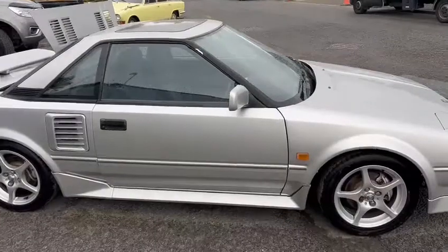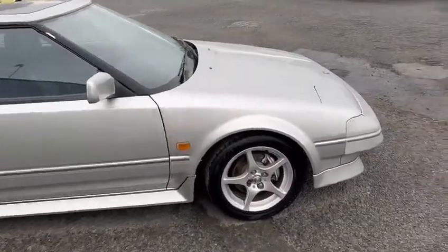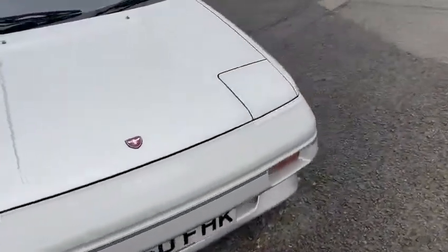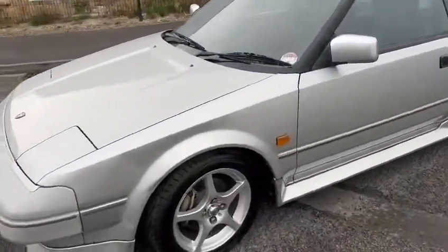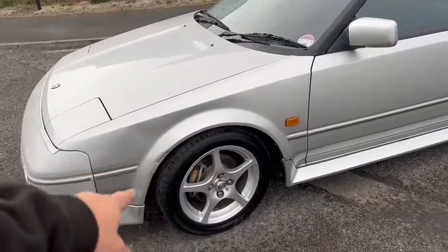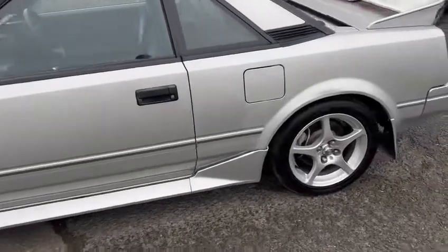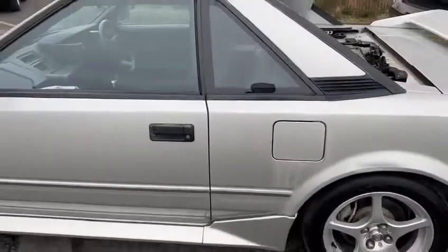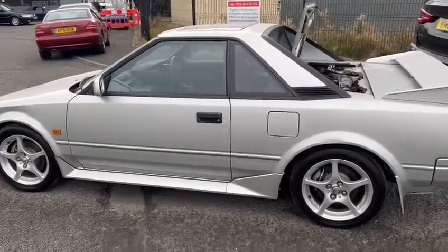Doesn't look a bad old car, not perfect by any means — there are a few little bits wanting addressing: a little bit of bubbling just around the arches, and the front bumper is looking a little bit faded. It's a bit of a job to tell in the rain, but there are a few little dings on the near-side front wing as well. Paintwork overall is going to want a weekend's worth of cutting and polishing to tidy up.